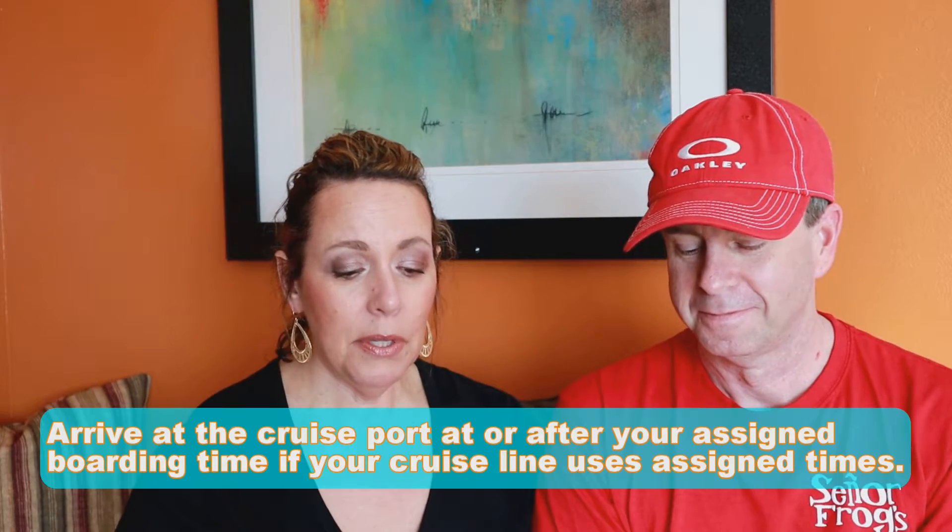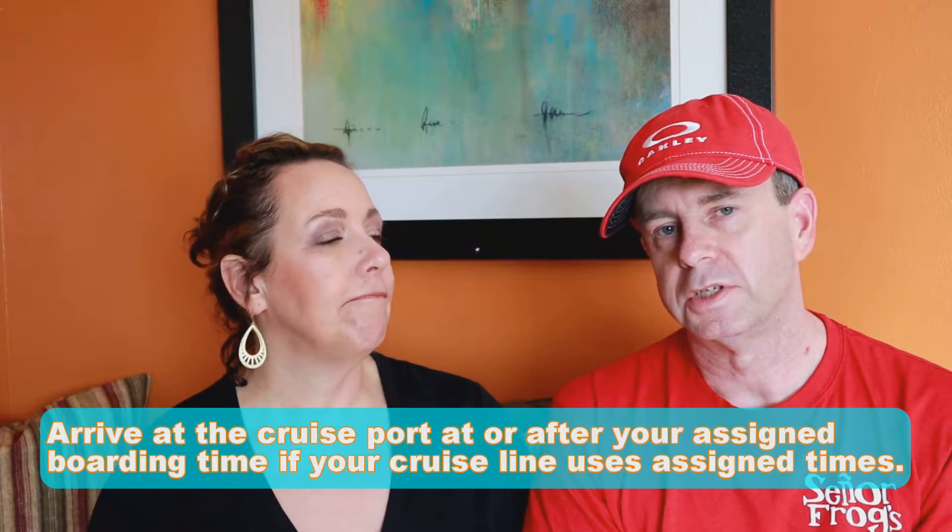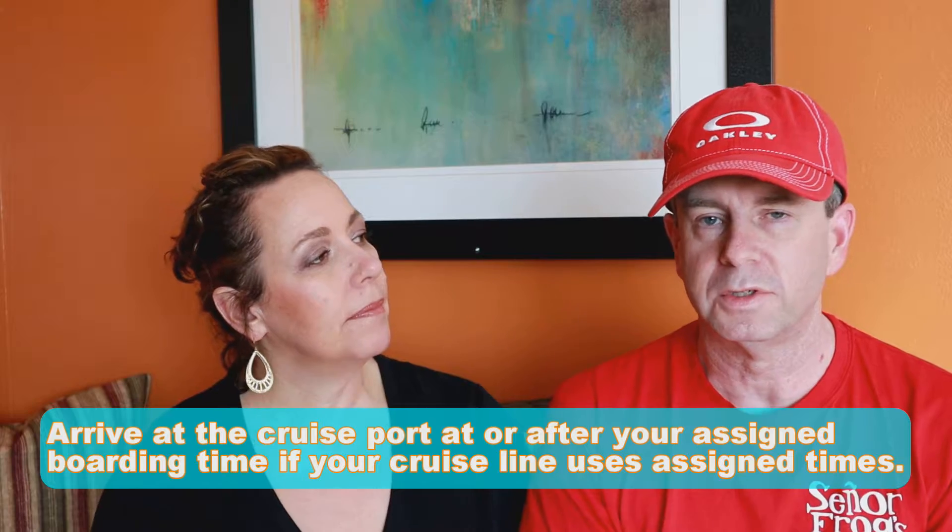Number 13: arrive to the cruise port at your assigned time or after. Some cruise lines are getting into assigned boarding times. With Carnival, your boarding pass tells you your boarding time window. Get there at your assigned time — not that you can't arrive early, just don't get there super early because you may be in for a wait. Try to get there as close to your assigned time as possible.